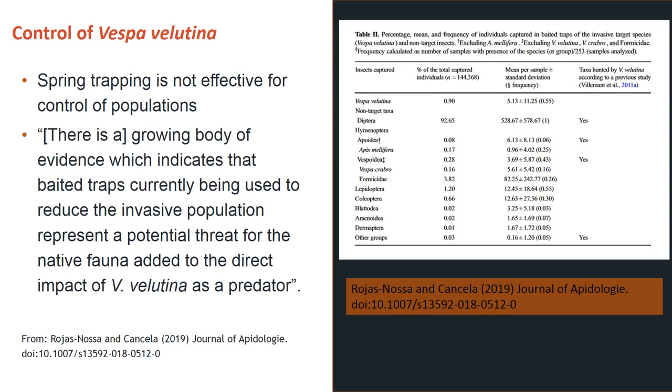Current controls for Vespa velutina nigrithorax involve the use of pesticides, manual trapping and mechanical destruction. Application of such methods is labour intensive and highly unlikely to result in the elimination of an established population, and you have to locate the nest first. Trapping the sexual stages in spring is ineffective for population control due to the large number of gynes released by a nest, and high levels of natural mortality in overwintering gynes means it has little effect on establishment of new colonies. Additionally, kill traps in spring result in the death of a large number of non-target species.